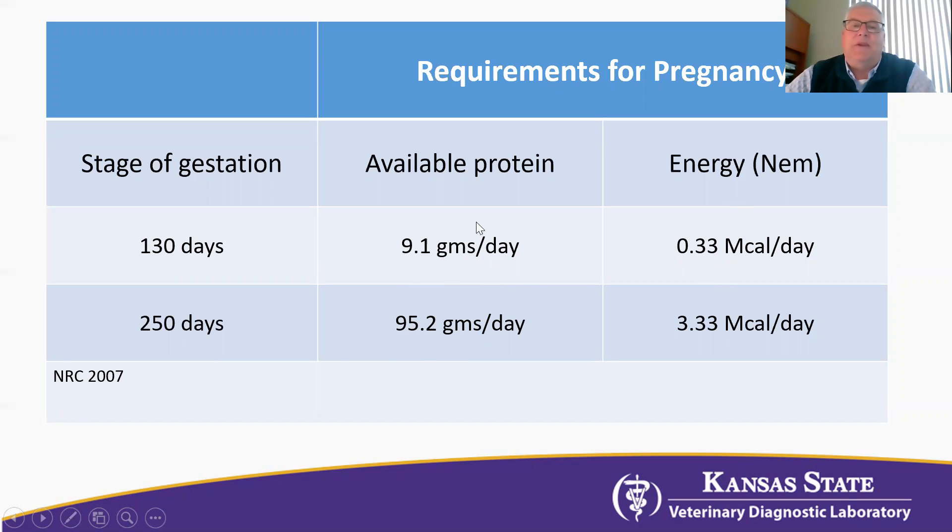Looking at energy: at 130 days, the demand just for pregnancy is not very large — 0.33 megacalories per day. But when we get to 250 days, it increases again, 10 times, up to 3.33. This doesn't take into consideration extreme cold or anything else — this is just a normal 1,400 pound cow at different stages of gestation. Metabolic demands are tremendous during these periods of time.